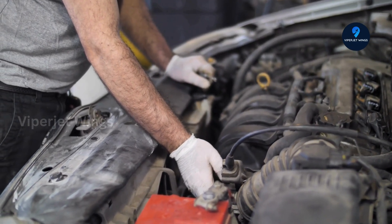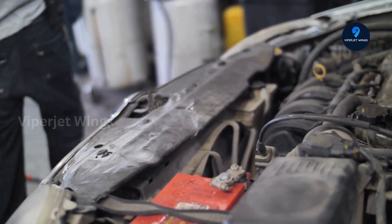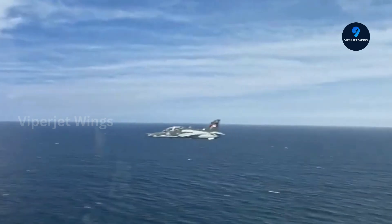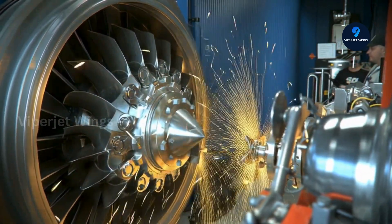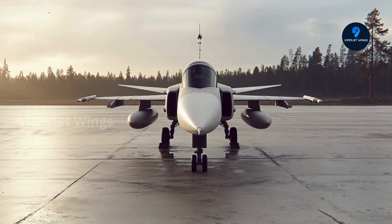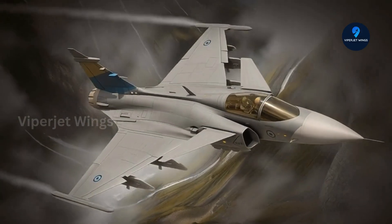The RM-12 engine does more than push the Gripen through the sky — it powers the future of the aircraft itself. Integrated with cutting-edge sensor fusion, advanced avionics, and real-time battlefield awareness systems, the engine provides the reliability and efficiency that make these next-generation technologies fully effective. Without the RM-12, the Gripen wouldn't just lose speed; it would lose the very backbone of its operational intelligence. Engineers are exploring upgrades to increase thrust, improve efficiency, and integrate new materials and digital controls, with some concepts hinting at derivatives that could power other platforms and set new standards for fighter engines worldwide.